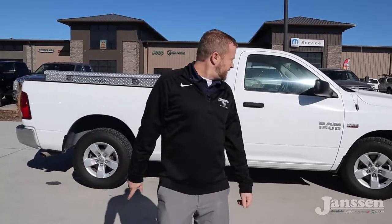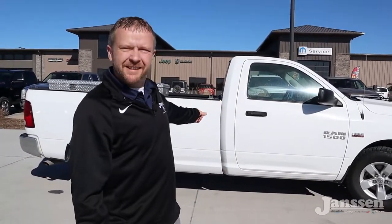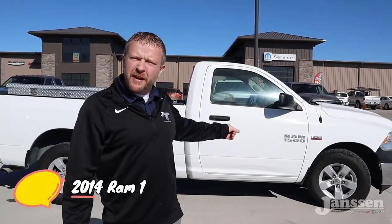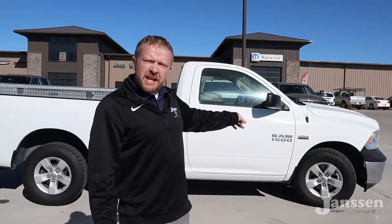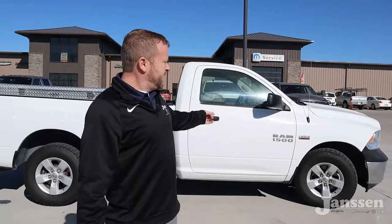Hey, what's up everybody? Recognize this little work truck right here? That's the one we showed you this morning. Let's take a closer look at it — that's a 2014 Ram 1500 Tradesman, powered by the 5.7 liter Hemi, with only 62,000 miles on this bad boy.